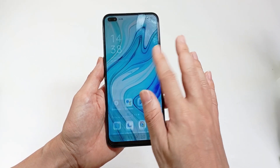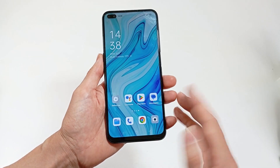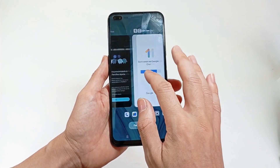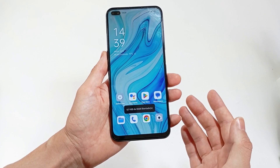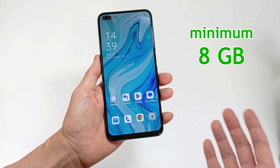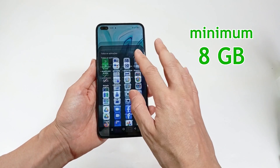The RAM memory is the memory that all applications will be running when you use your smartphone. So if you normally have many apps open, you have to have a lot of memory. You can choose from 4GB to 24GB. I recommend that you choose with at least 8GB, but if you play games on your smartphone, you may need more.